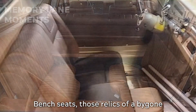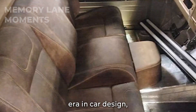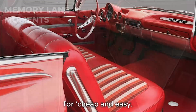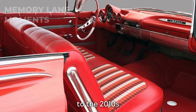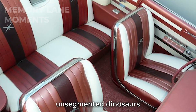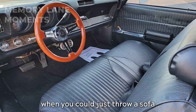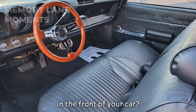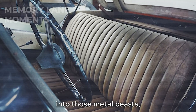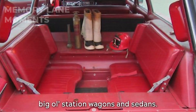Bench seats — those relics of a bygone era in car design, where simplicity was just a fancy word for cheap and easy. From the early 1900s to the 2010s, these continuous, unsegmented dinosaurs ruled the automotive world. Why bother with individual seats when you could just throw a sofa in the front of your car? It was all about cramming as many people as you could into those metal beasts, especially in the big old station wagons and sedans.